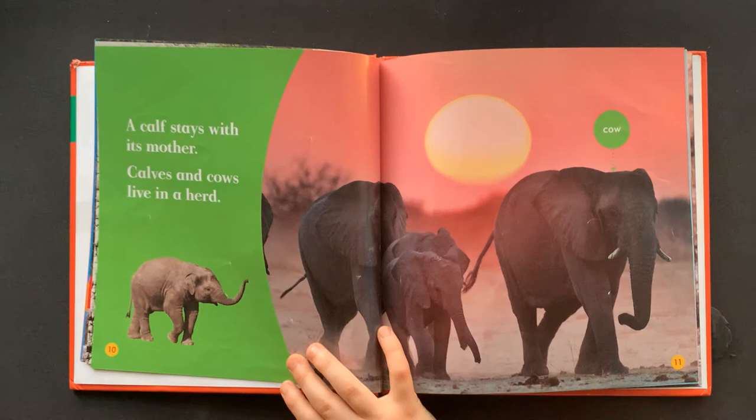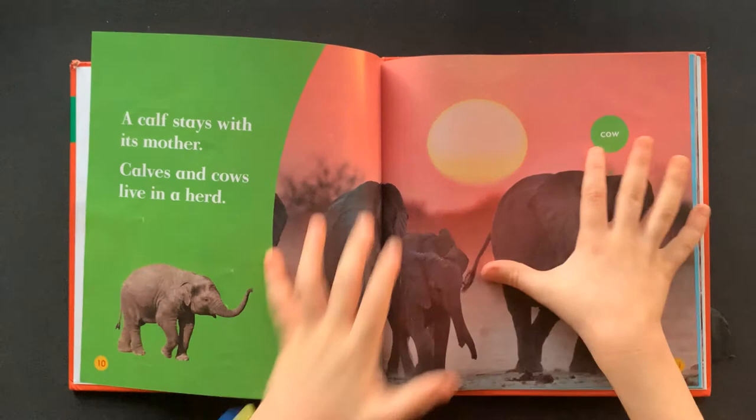Calves and cows live in a herd. Cow. This is the cow.